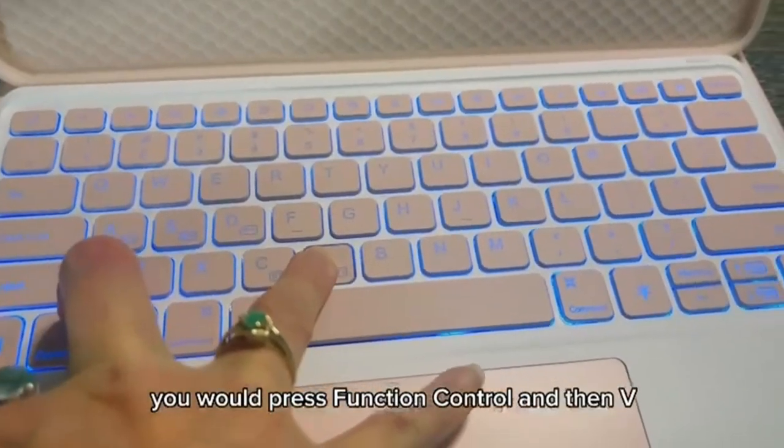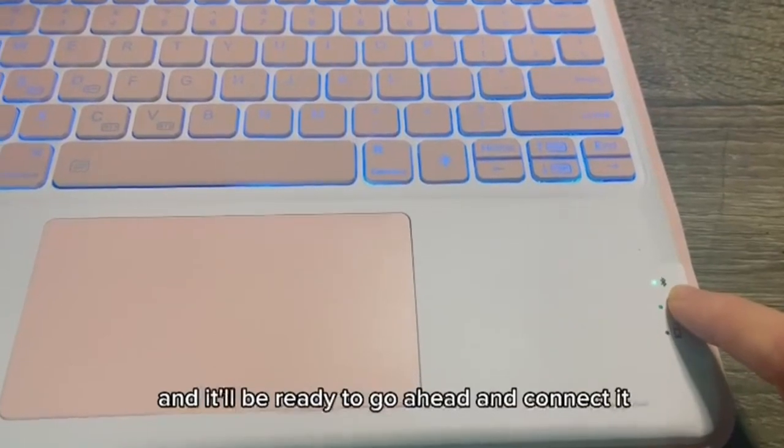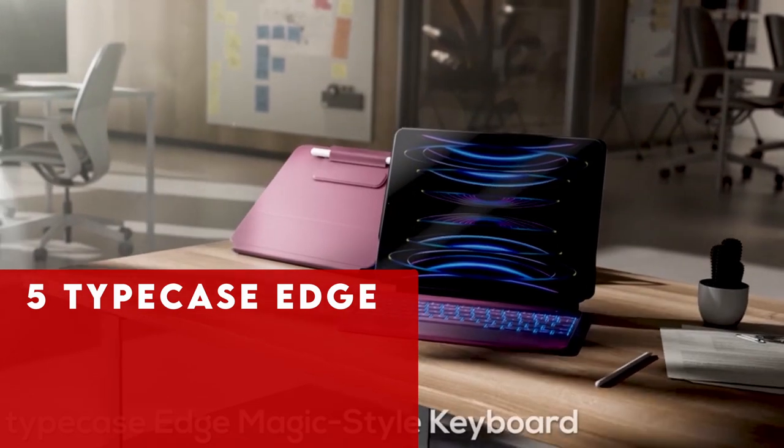A video guide has been prepared to help you choose the best iPad Air 11-inch M2 keyboard cases 2024. Let's begin. At number 5 is Typecase Edge.